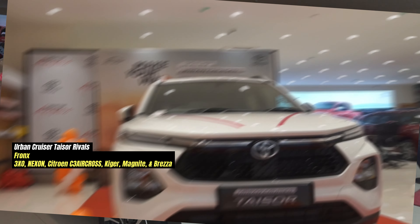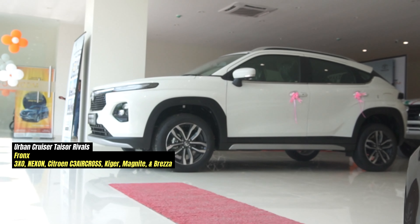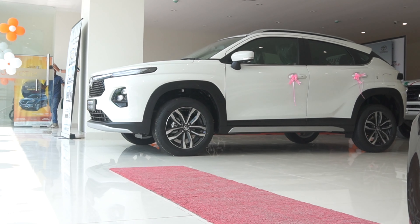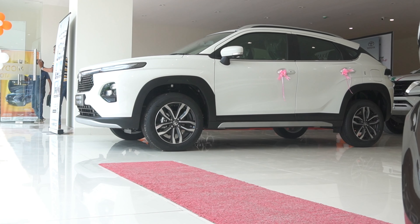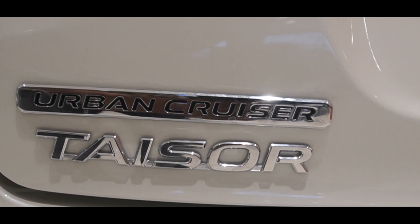In this segment, there are plenty of rivals to consider. So that is all the information about the new Toyota Urban Cruiser Tizer. Do let me know how you feel in the comment box below. We'll see you in the next video. If you have a two-wheeler, wear a helmet, and if you have a four-wheeler, wear a seat belt. Take care, bye.